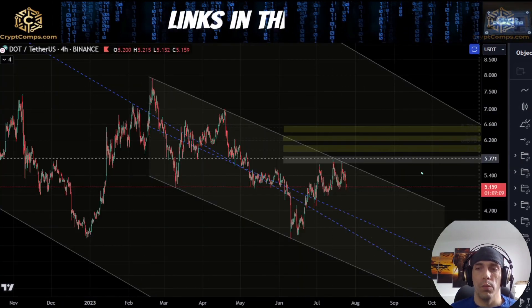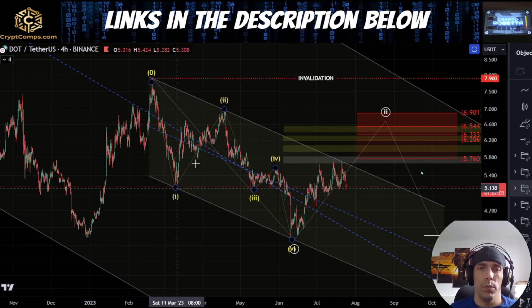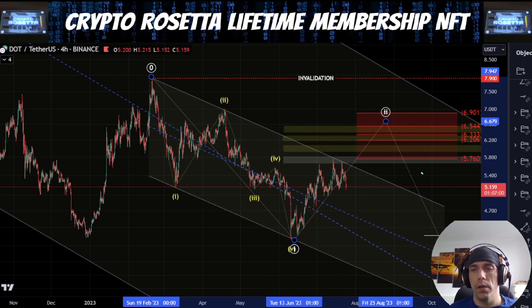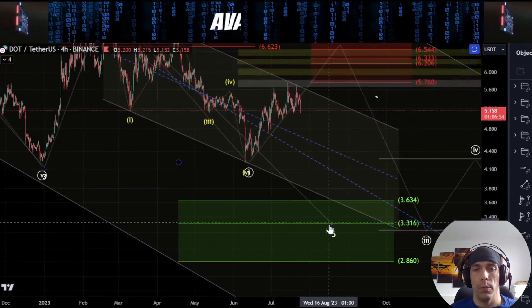The other way we were discussing this move in the previous video was looking at the possibility that this could be one, two, three, four, and five into this low. There is potential here that if we are looking at this structure in this way, this could mean that our fifth wave that we were looking for has already completed.